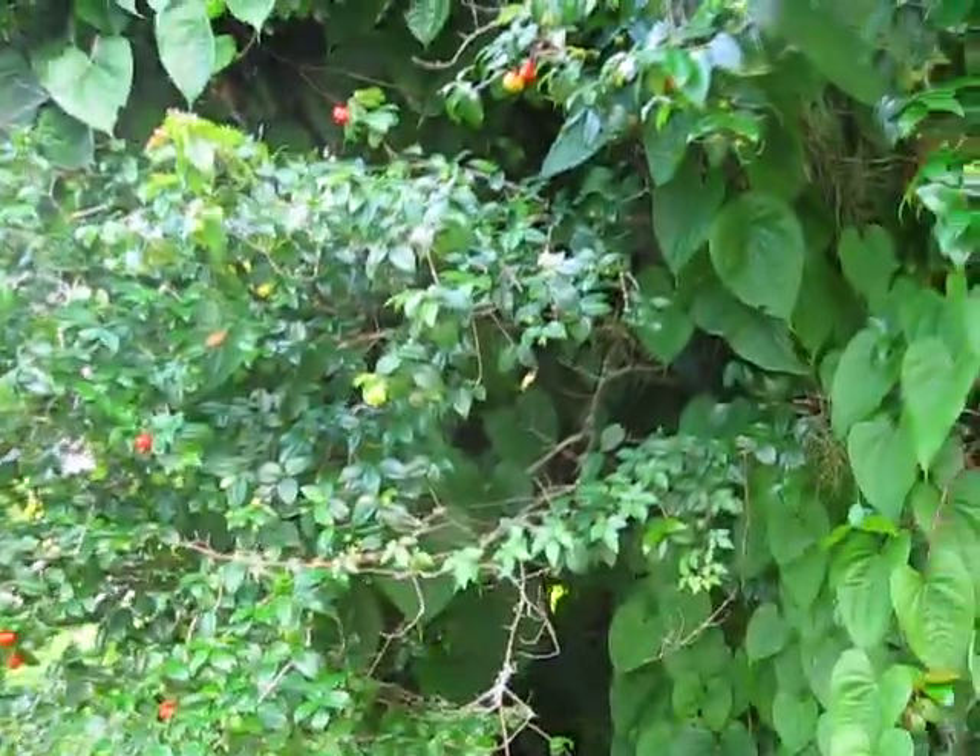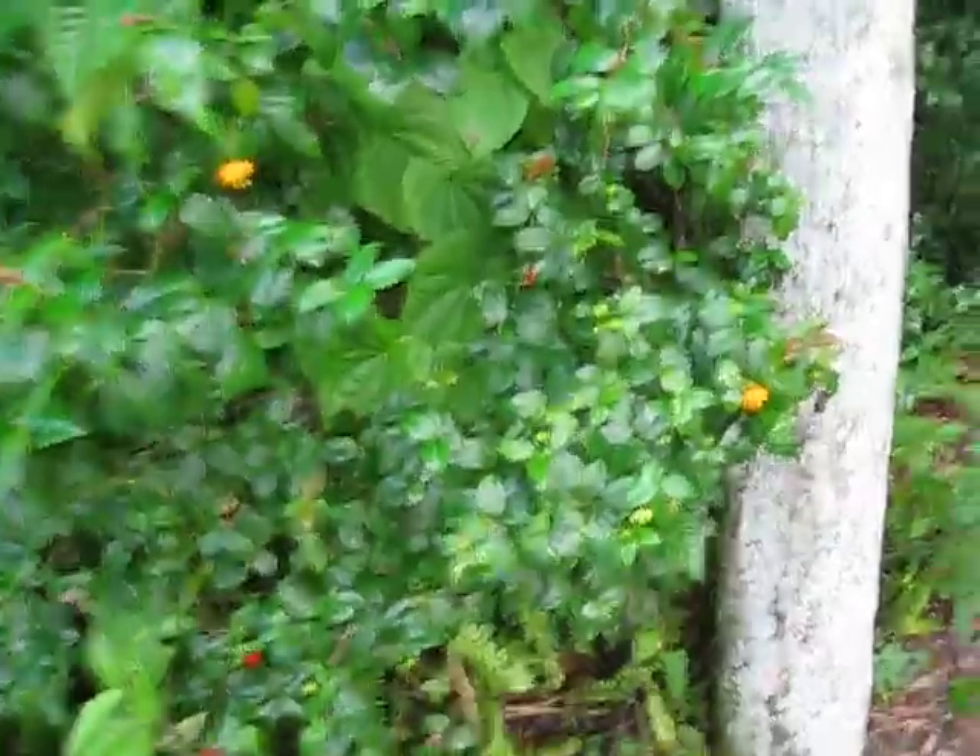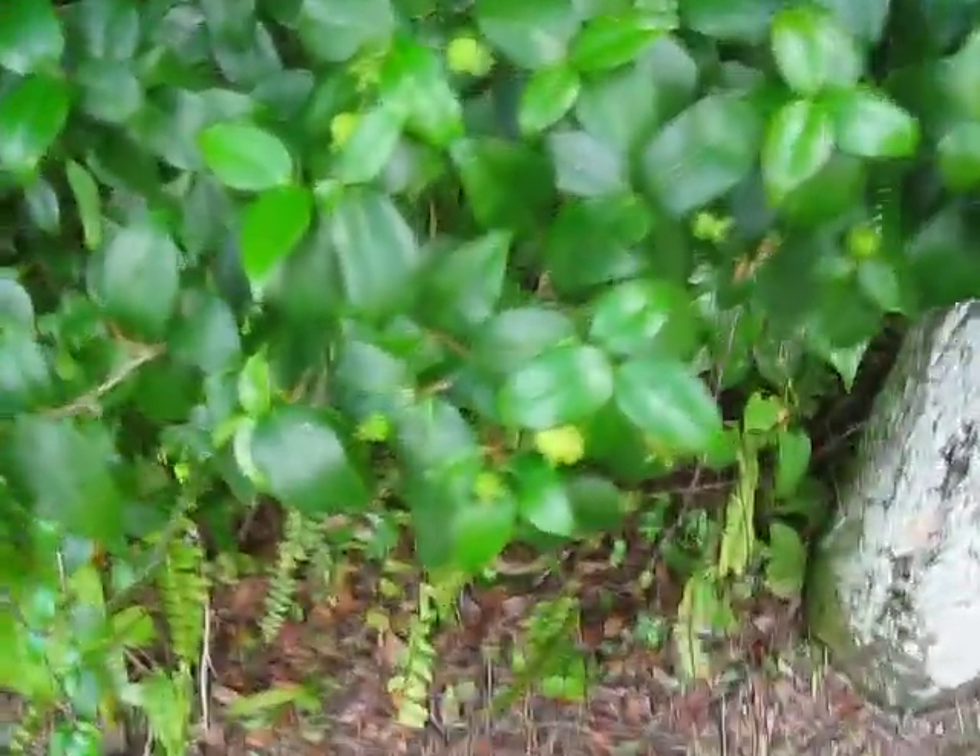I'm trying to look for new growth, because the new growth is kind of pretty — it comes in a rusty red color. There are all stages of fruit on here: a bunch of little green things, some intermediate stuff, and more of that red leaf. It's kind of nice.